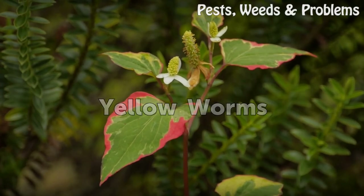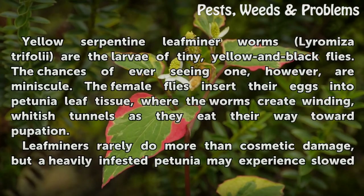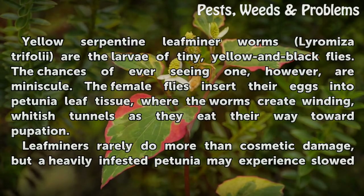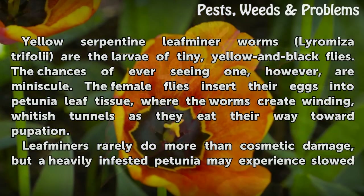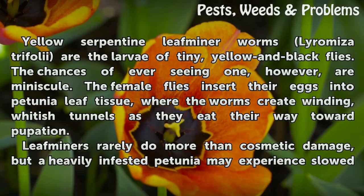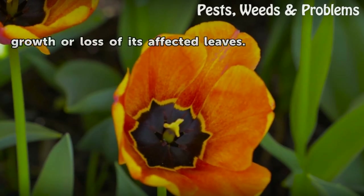Yellow Worms. Yellow serpentine leaf miners, Liriomyza trifolii, are the larvae of tiny yellow and black flies. The chances of ever seeing one, however, are minuscule. The female flies insert their eggs into petunia leaf tissue, where the worms create winding, whitish tunnels as they eat their way toward pupation. Leaf miners rarely do more than cosmetic damage, but a heavily infested petunia may experience slowed growth or loss of its affected leaves.